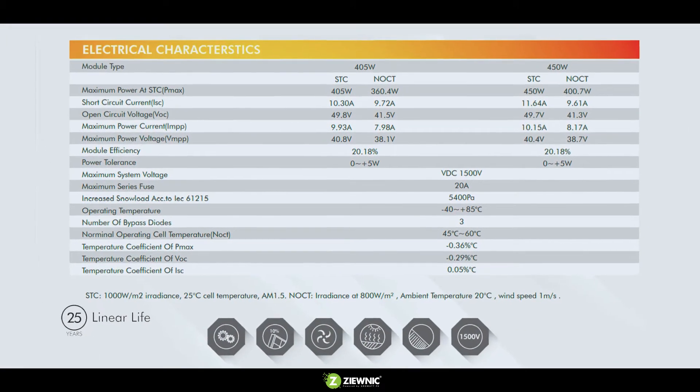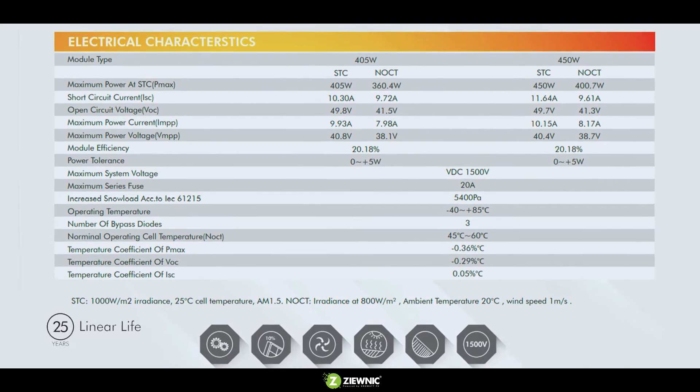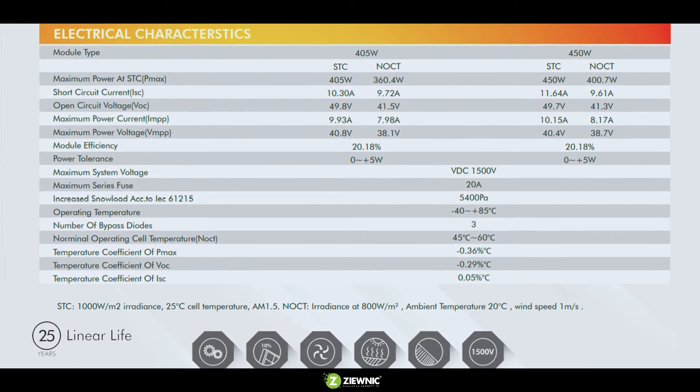This is the first super-strong frame solar panel in Pakistan, backed by a 25-year linear performance warranty.